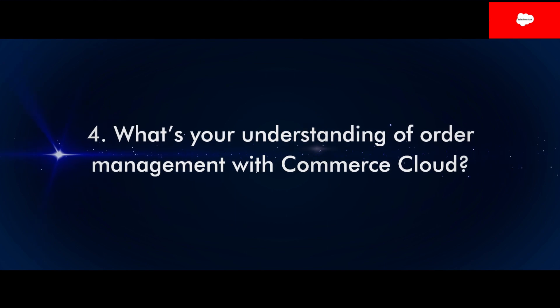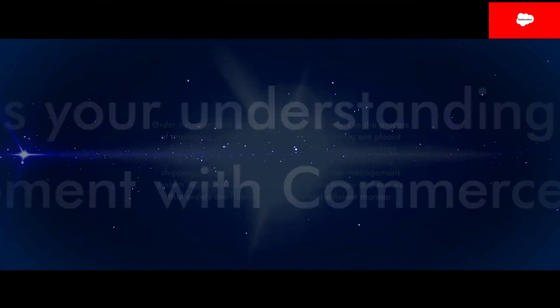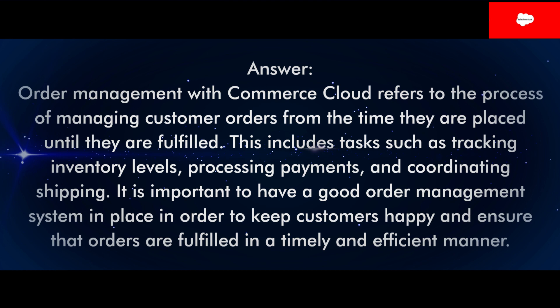Question 4: What's your understanding of order management with Commerce Cloud? Answer: Order management with Commerce Cloud refers to the process of managing customer orders from the time they are placed until they are fulfilled. This includes tasks such as tracking inventory levels, processing payments, and coordinating shipping. It is important to have a good order management system in place in order to keep customers happy and ensure that orders are fulfilled in a timely and efficient manner.